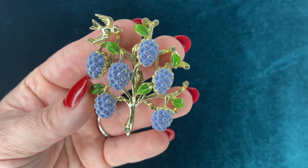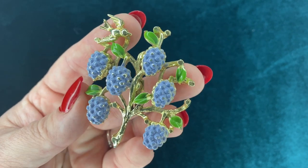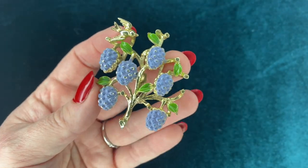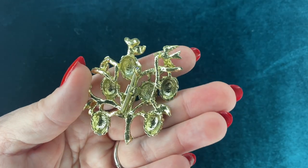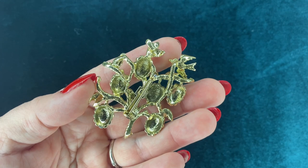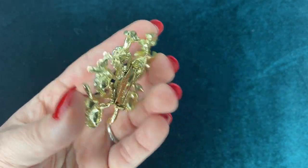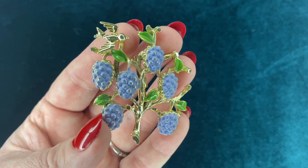This I picked up at the Del Rey flea market not too long ago. I want to say they're either grapes or blackberries or something. But I really like the tiny little bird up at the top just kind of sitting on the branch. I think it's very summery and really pretty.